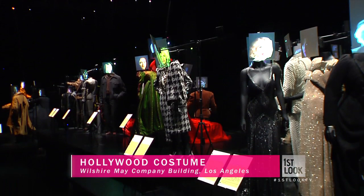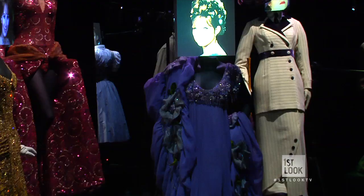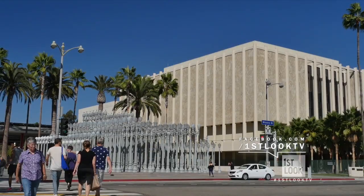When it comes to dressing up, nobody does it better than Hollywood. We're off to the Academy of Motion Pictures to see how the silver screen comes to life through costumes. The Hollywood Costume exhibit showcases the costume designer's contribution to cinematic storytelling.